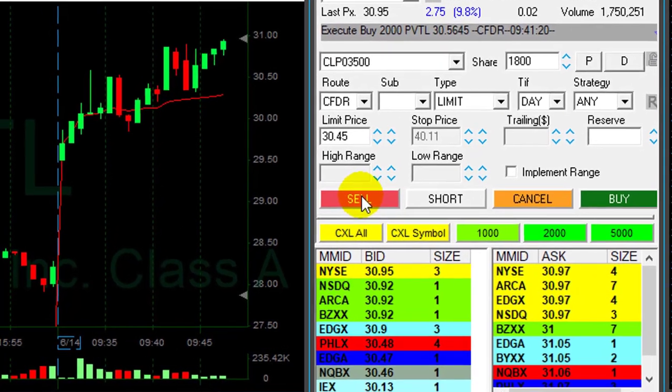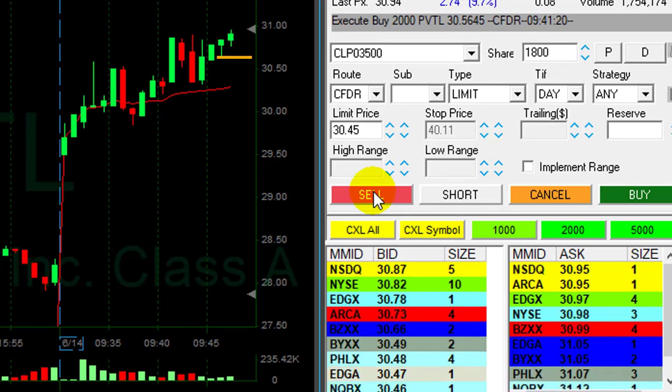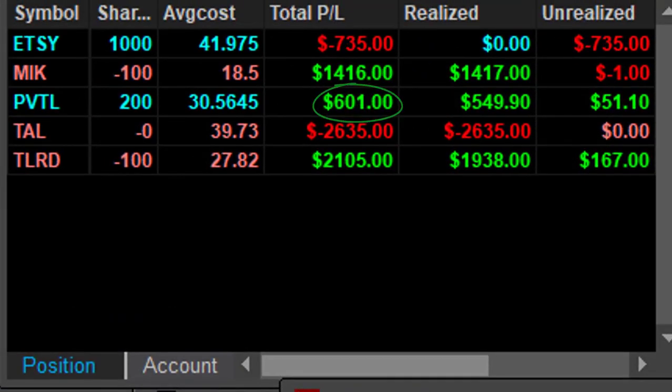PVTL is getting close to my target. Moved in at $30.56 — it's up 40-something cents now. I'm getting ready. Pullback — I took a little bit less, 30-something cents. Nice trade in PVTL, up $600.